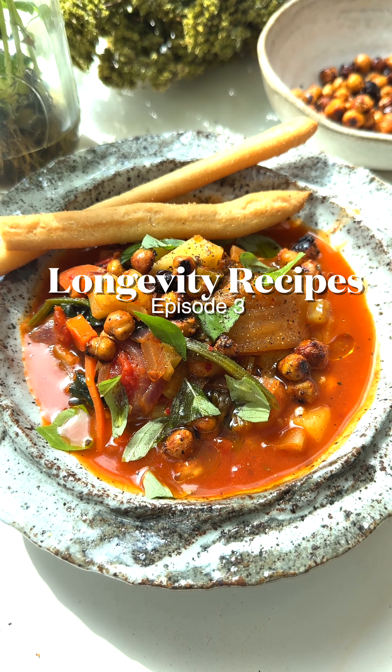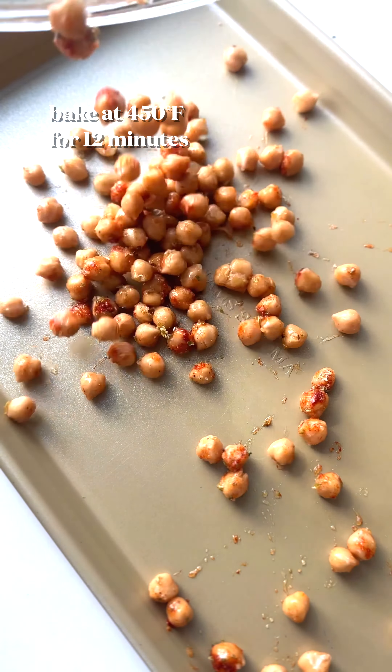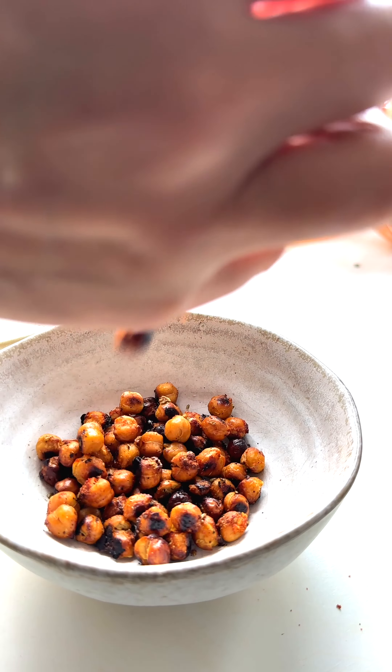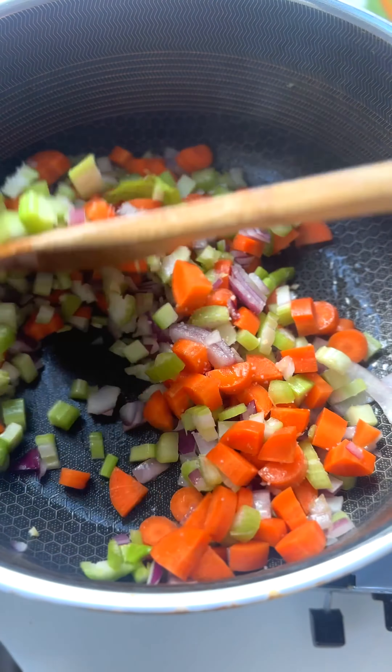Welcome back to episode three of longevity recipes, where I share recipes that help you not die as fast. Honestly, I want to live forever, so I can just eat this all the time. This is my take on minestrone soup, a classic dish from the blue zone where people live for over 100 years, starting with roasted chickpeas. Next, add the rainbow, because according to Harvard Health, adding color to your meals will help you live a longer, healthier life.